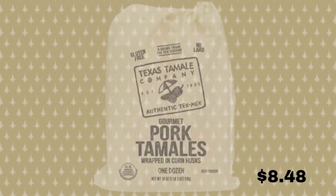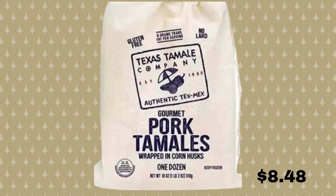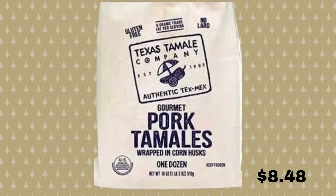Okay guys, last but not least in the new items — the pork tamales. You'll be everyone's hero when you serve tamales for dinner, including your own, because the pork tamales from Texas Tamale Company come frozen and ready to steam without any assembly required. Each bag comes with 12 tamales and you can have dinner on the table in just about 15 minutes. And this one comes in at $8.48.